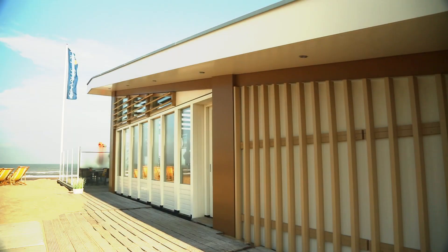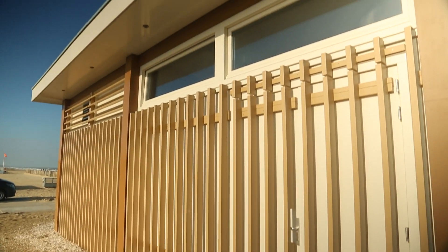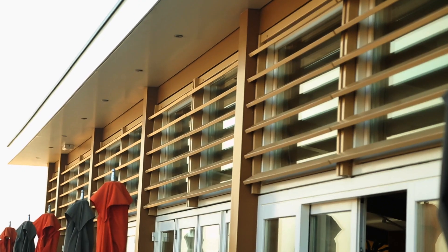A restaurant on a beach, in theory, is a great idea — unless the building products you use can't withstand the harsh conditions that this location would bring. Akoya Wood boasts a carbon-negative property, which allows the windows, doors, and aesthetics of this unit to stand up over time to the sand, salt, wind, and rain.